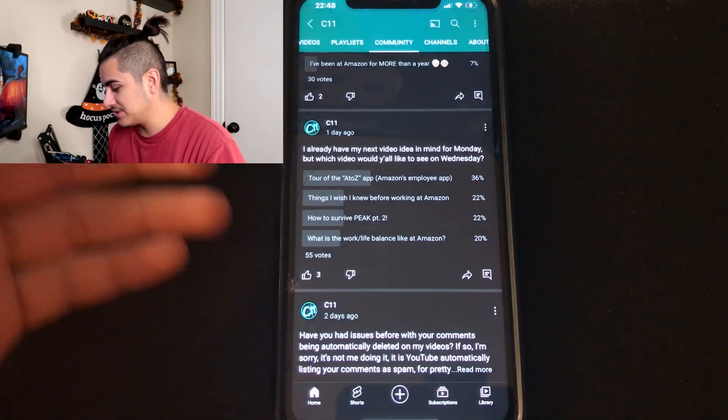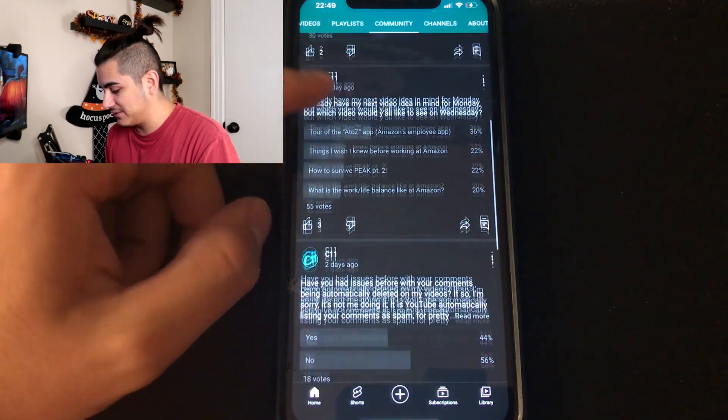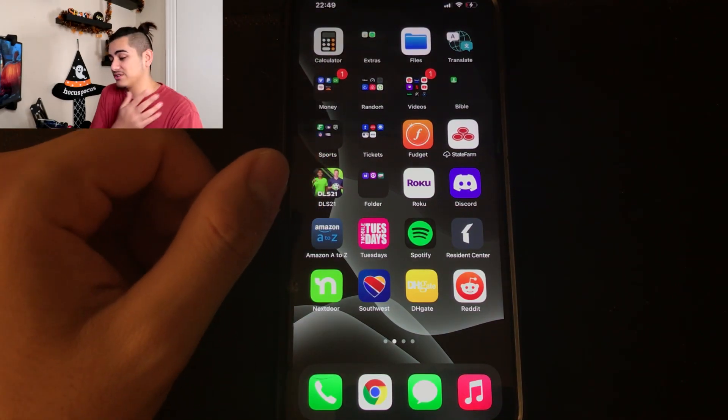Welcome back to a brand new Amazon video. In today's video we're doing something different — something I've never done before. A couple of days ago I did a poll asking you guys what kind of video you'd like to see next. You guys wanted to see a tour of the Amazon A to Z app, so that's exactly what I'm going to be doing today.